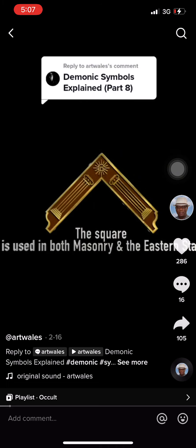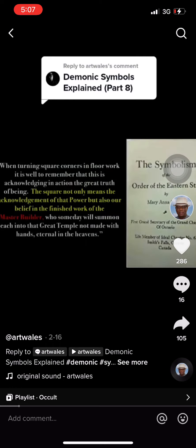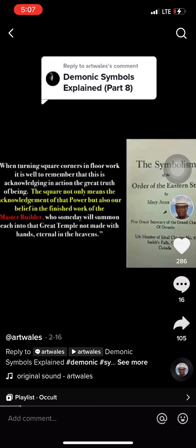The square is used in both Masonry and the Eastern Star. Eastern Star writer Mary Ann Slipper, on page 36 of her book The Symbolism of the Eastern Star, states: 'When turning square corners in floor work, it is well to remember that this is acknowledging in action the great truth of being. The square not only means the acknowledgement of that power, but also our belief in the finished work of the master builder, who someday will summon each into the great temple, not made with hands, eternal in the heavens.'